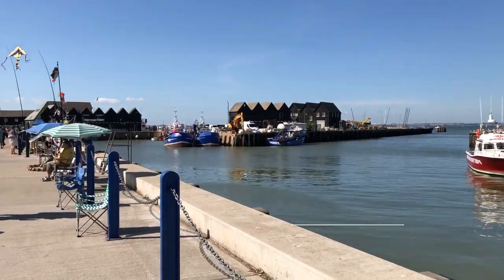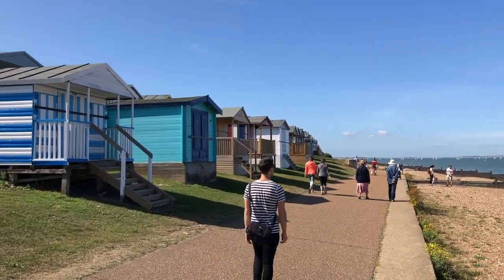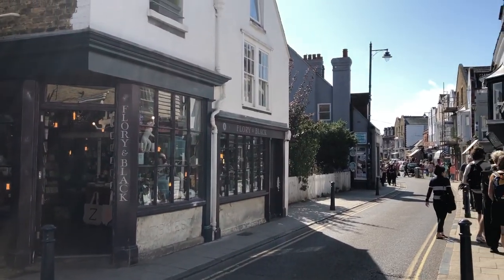The first major stop that we made was to the seaside town of Whitstable. We had a great time in the morning exploring the Whitstable Harbor, which offers lovely views of the beach houses along the walking path. Another great thing about Whitstable is its charming downtown.